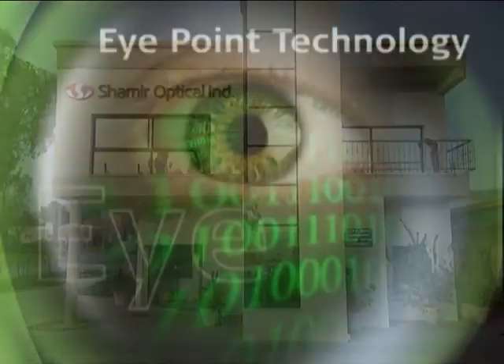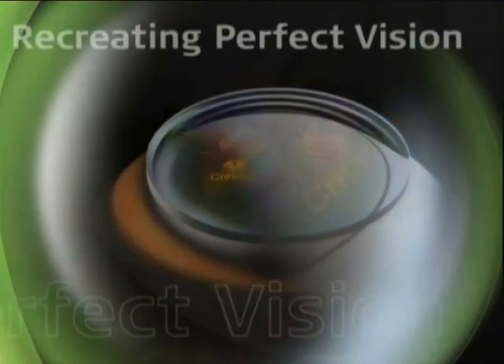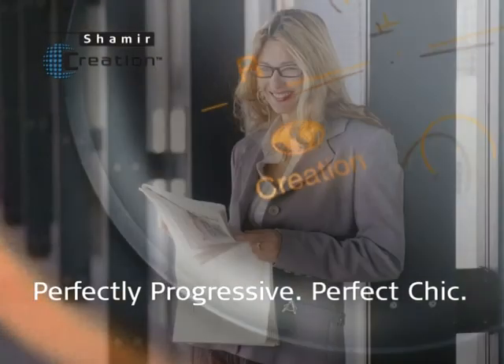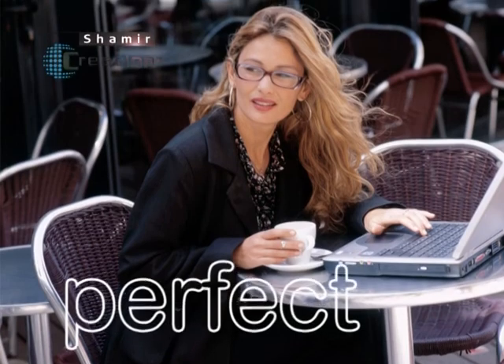The progressive lenses of Shemir have already become worldwide trend centers, representing top quality and complementing each other in adapting to customer needs. Shemir Creation is ideal for fashionable rimless frames, providing maximum comfort and clearer vision for reading, medium and far distances.